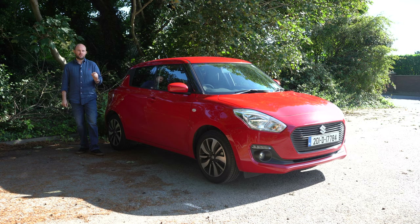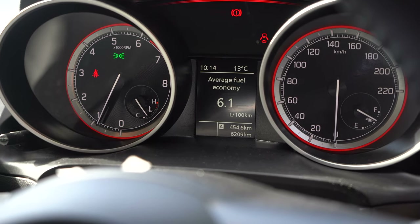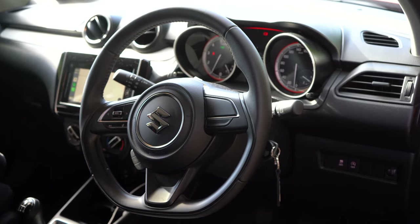I reckon if you were to buy one of these you'd be able to haggle the price down, because without any options on the car it's like 30 euro over 17 grand. It's just a good honest piece of motoring.